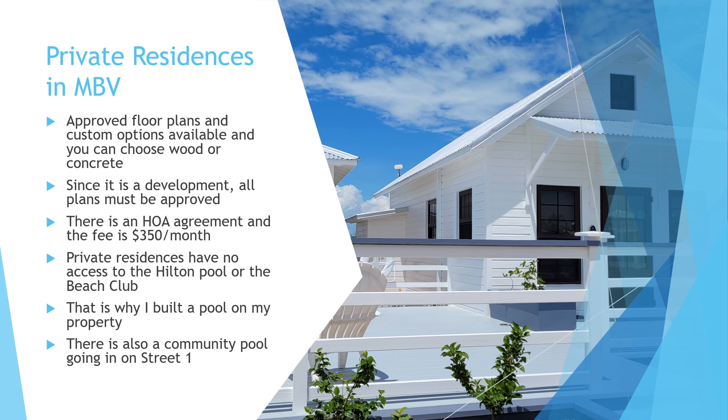Now let's talk about the private residences. There are approved floor plans you can choose from, but custom options are also available — at an extra cost. You can choose both wood or concrete for your build on the private residence side. I chose wood for my tiny homes because it was the more affordable option, but concrete now has less of a price differential so a lot of people are moving to that. All plans have to be approved by the development, and for example everything has to be white.